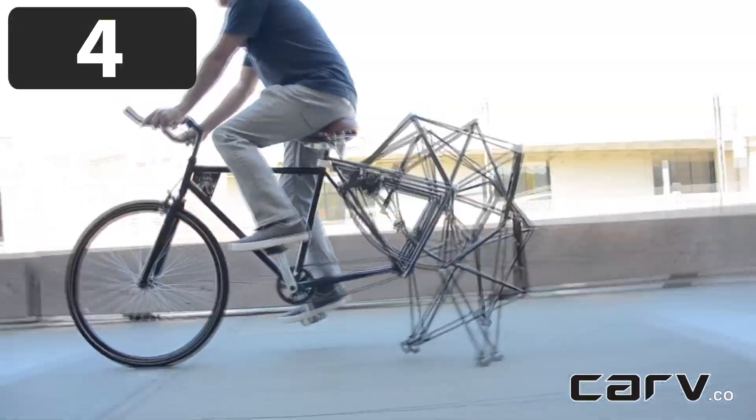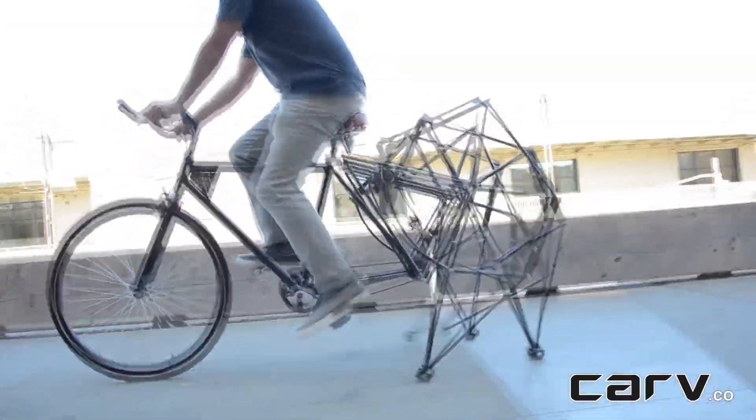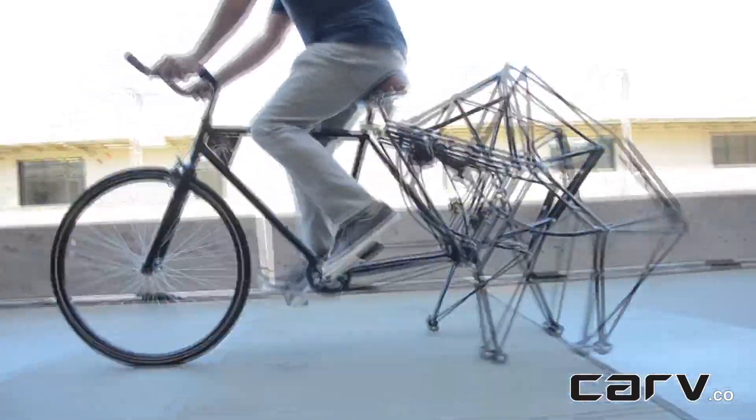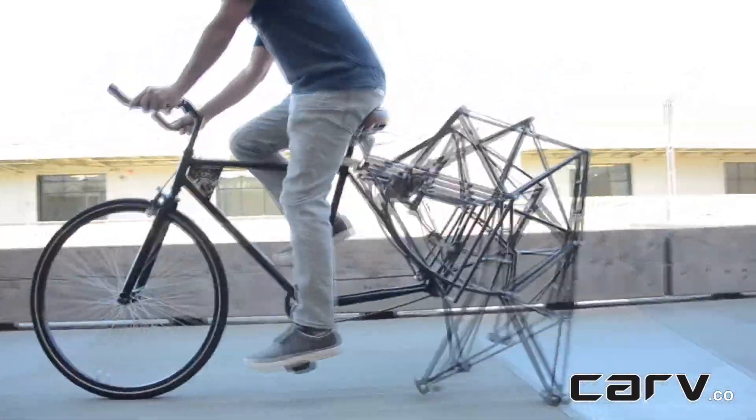Number 4, so this is called the CAR-V. It is a walkable bike with its rear wheel replaced with mechanical legs. The bike isn't really very efficient, but sure does look cool.